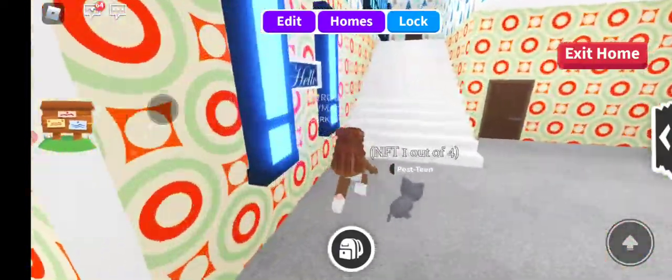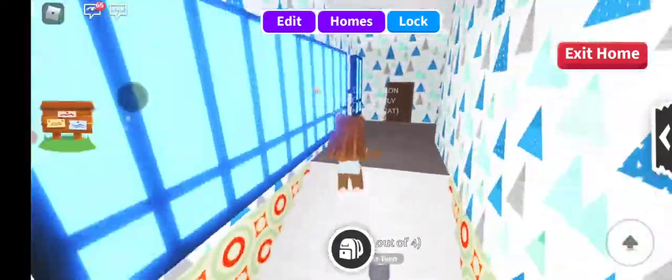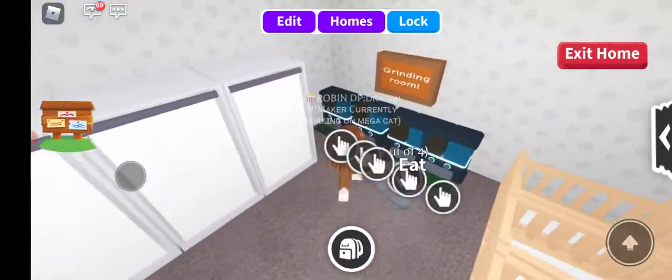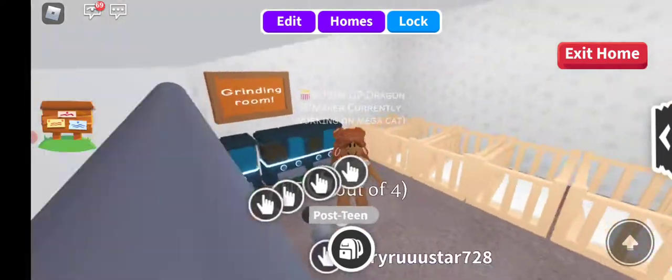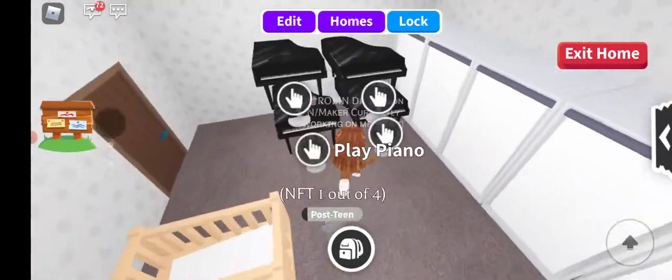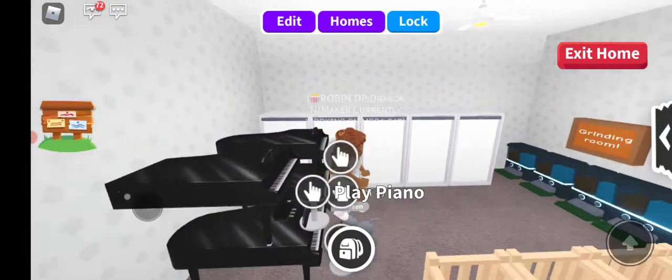My next room is the grinding room, to make neons and megas, or just raise your pet for fun. And then I have my food, showers, cribs, slash beds, and pianos. Yeah, I know — a lot of pianos.